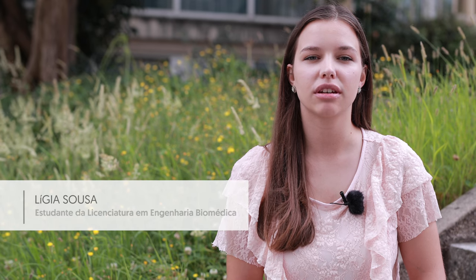The course of Engenharia Biomédica, in this moment, is an ascension, because it combines perfectly the areas of Engenharia Clássica with the Science of Health, which is great for us, because we leave three years of degree with a large range of choices in what is our professional career.